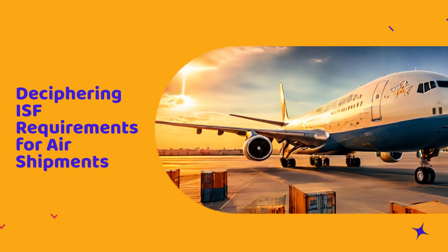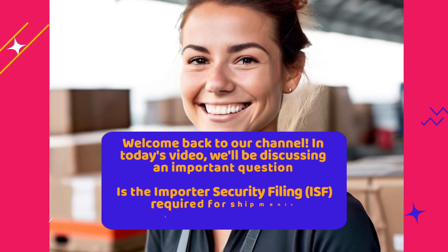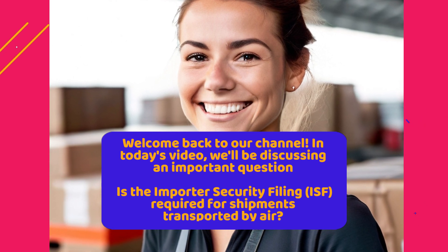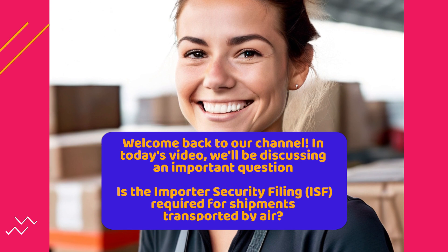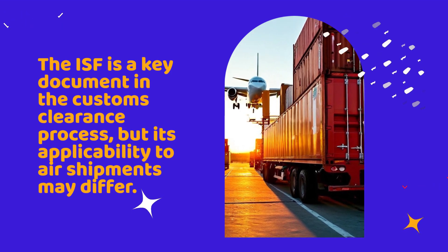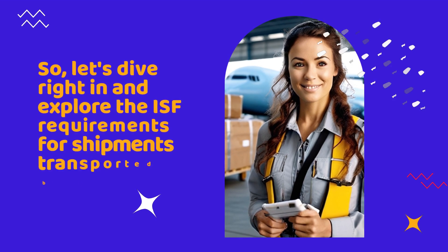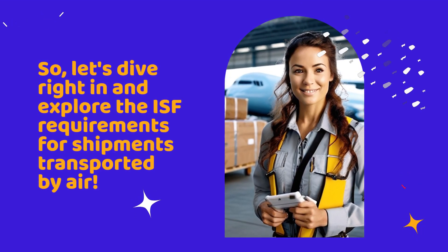Welcome back to our channel. In today's video, we'll be discussing an important question: Is the Importer Security Filing, ISF, required for shipments transported by air? The ISF is a key document in the customs clearance process, but its applicability to air shipments may differ. Let's dive right in and explore the ISF requirements for shipments transported by air.